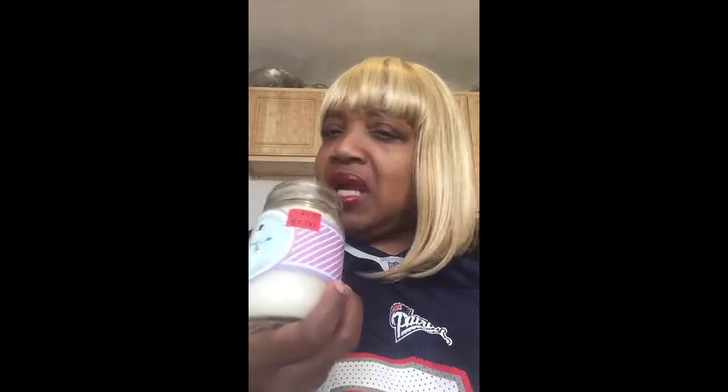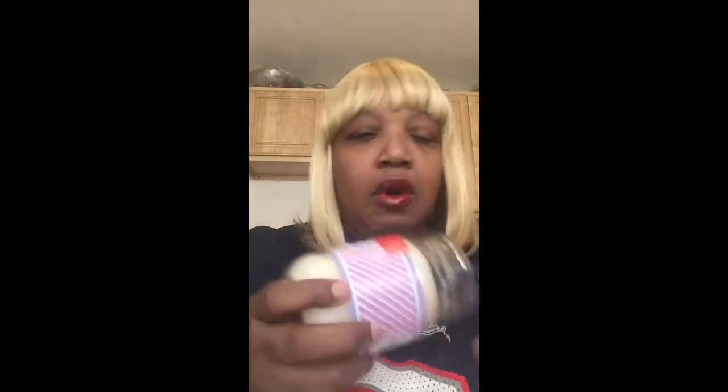I got two candles. These are Christmas candles — they were $3.50, but they marked them down to a dollar. These smell so good. It's called Frosted Marshmallow. Oh, these smell really good.